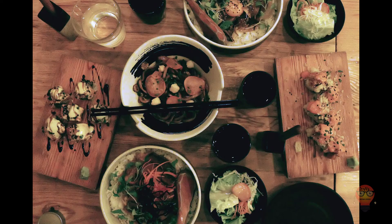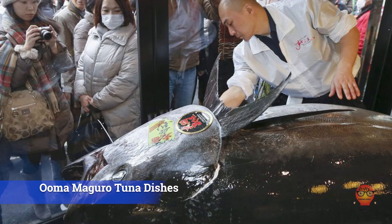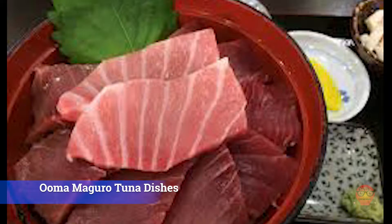Third, Uma Maguro Tuna Dishes. Uma is a port known for their tuna, so this one is getting all grouped together. There are apparently various maguro tuna dishes in Uma Port that are worth trying. If you're in Uma, you'll definitely want to order the tuna.